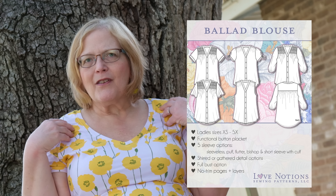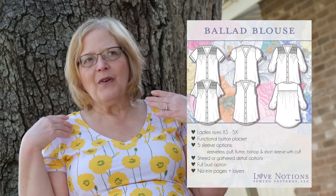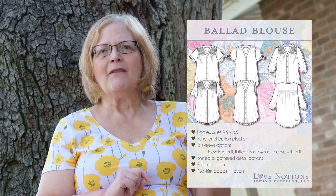Next, the Ballad. I love the Ballad — don't be scared of the shirring; it's very easy to do. It does have an option where you don't have to do the shirring and can just do a gather. It has gathering at the back and a placket front with buttons. It's a little bit similar to the Rhapsody but has its own character. It definitely has a full bust option, and there are five sleeves available: sleeveless, puff, flutter, bishop, short sleeve, and with a cuff.